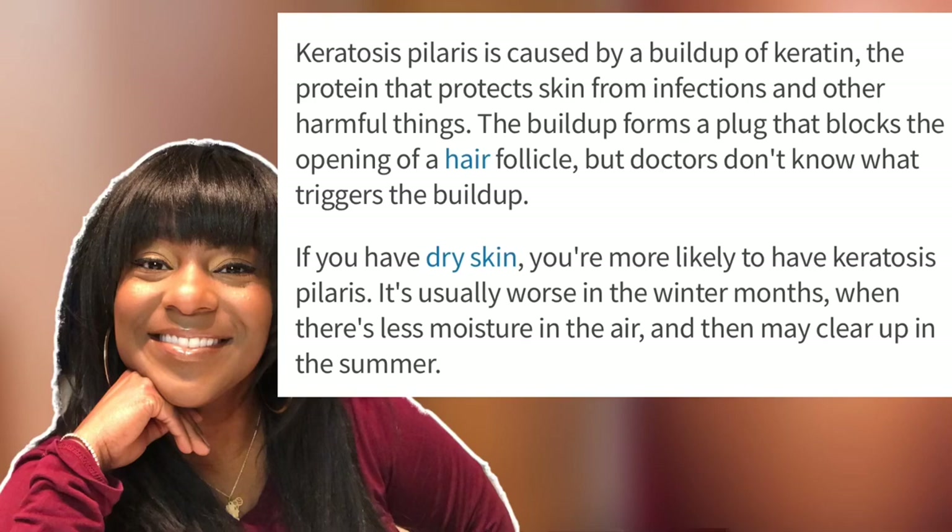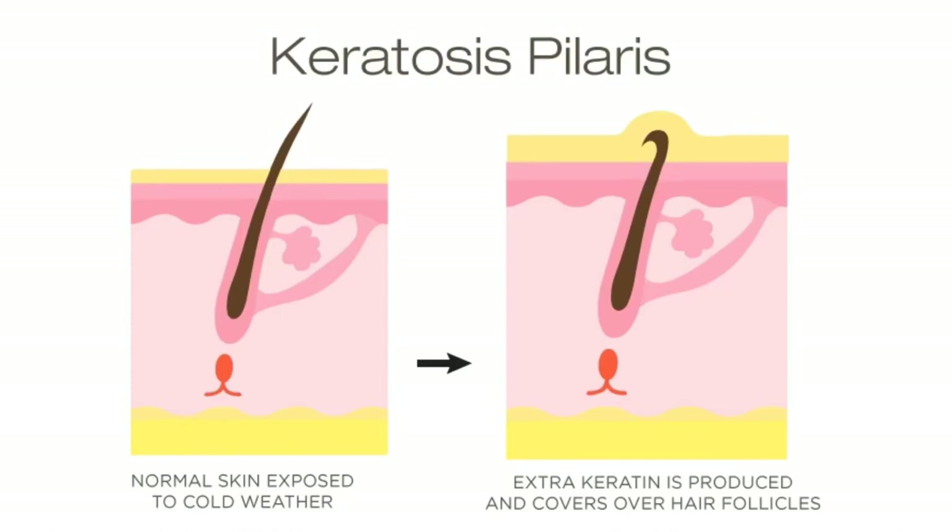Keratosis pilaris is caused by a buildup of keratin. Keratin is the protein building block of your hair and nails, but it's also the protein that helps protect skin from infections and other harmful things. When you get a buildup of this, it blocks the opening of the hair follicle. Doctors don't know what triggers the buildup, but it's different from person to person. Here is a diagram showing that keratin buildup around the follicle, and when it's built up, you can also see discoloration.